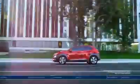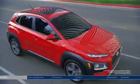The Hyundai Kona. A bold, compact SUV made to take on the city. The Kona is designed to get noticed.